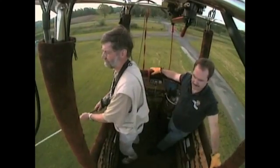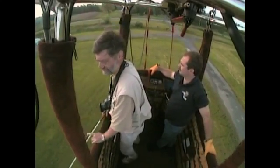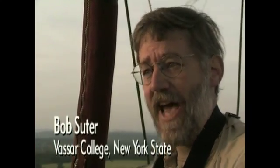Biophysicist Bob Suter is often on a spider hunt. If we're going to catch any spiders out here that are ballooning, they're going to be falling past us downward, because we're sitting still in the air and the spiders are falling down.